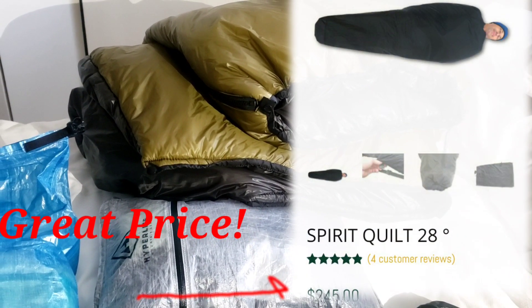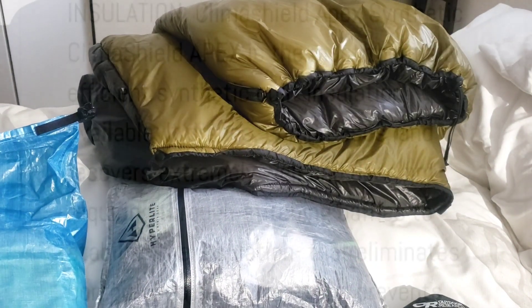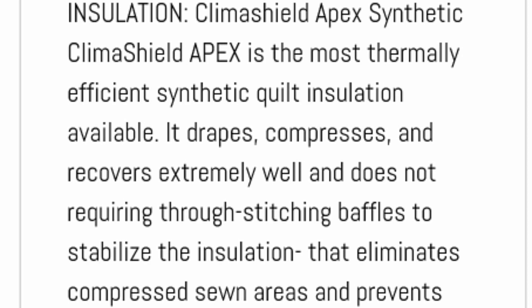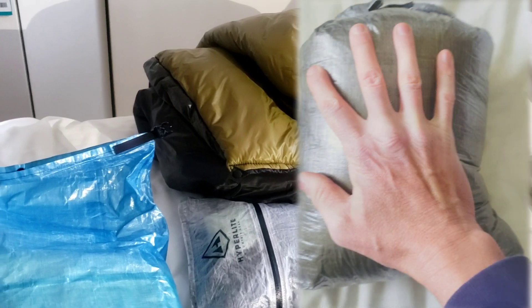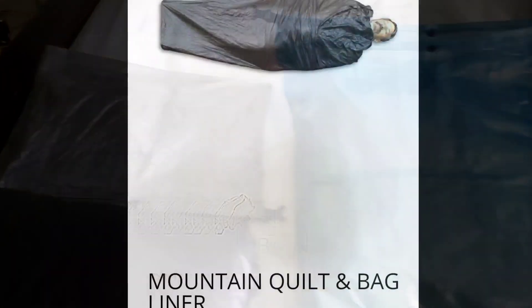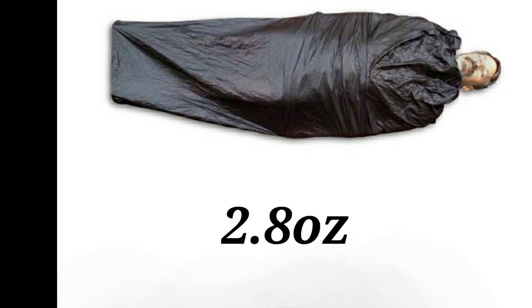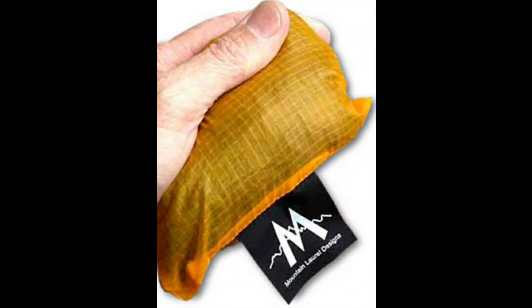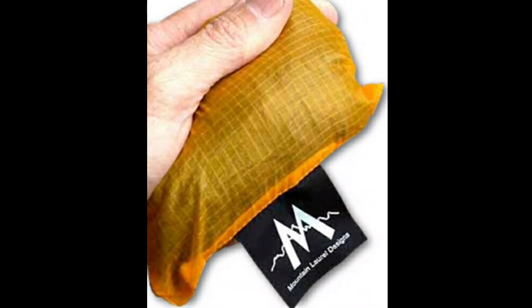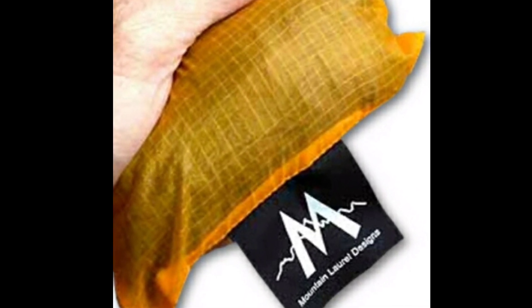For my quilt I'm using the Mountain Laurel Designs Spirit 28 quilt, which is absolutely amazing. I've had it for a couple of years — it's a synthetic quilt and it is incredibly warm. I would actually rate it lower than 28 degrees, and it can fit into that small stuff sack. I'm also planning on getting the Mountain Laurel quilt bag liner, the lightest liner on the market in citrus orange, which helps keep your bag clean and adds about five to eight degrees of warmth.